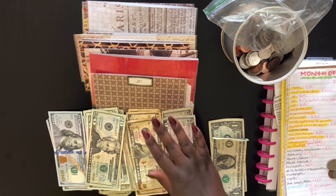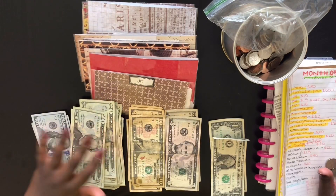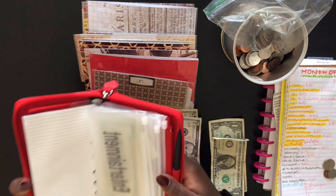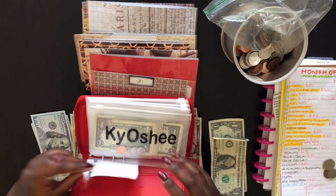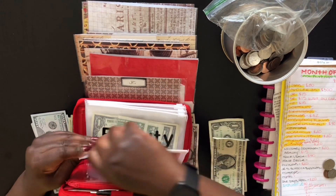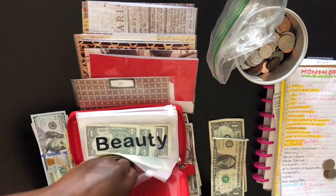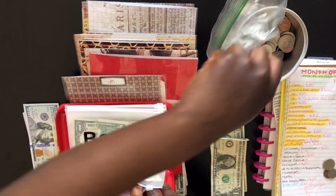Alright, so let's get right into this video. Today I'm going to be stuffing some sinking funds, but before we do we're going to unstuff my wallet. I'm going to take out all the change and put it all into our little change jar over here. Let me do that really quick.